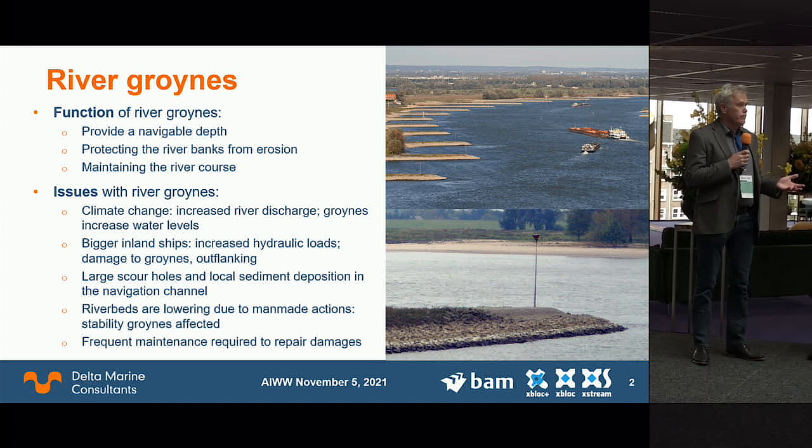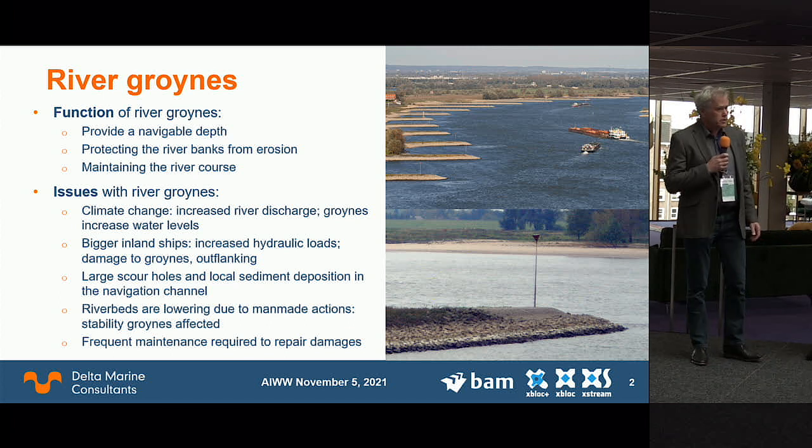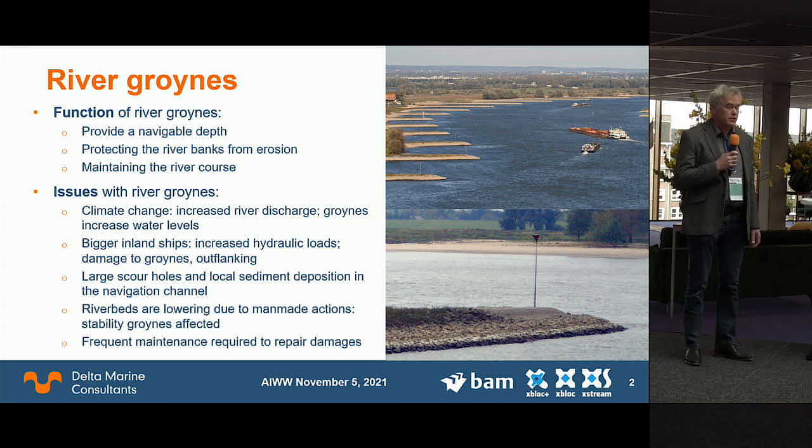Why do we need river groins? The Netherlands is full of river groins — we have several hundreds of them. They help us maintain the river at a certain depth for inland navigation: we center the flow in the river and the river flow erodes the bed, giving us a navigable depth. Groins also prevent the banks from erosion. We have been working on our rivers already for hundreds of years, shortening them by cutting off the curves.